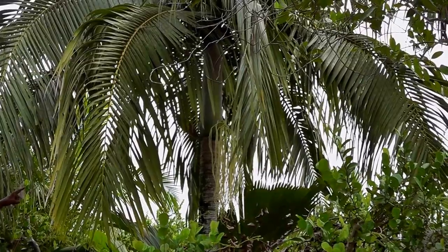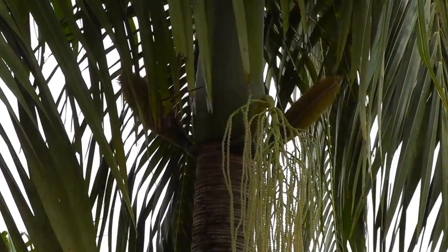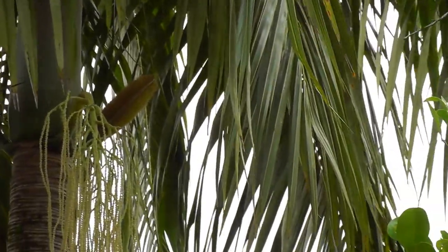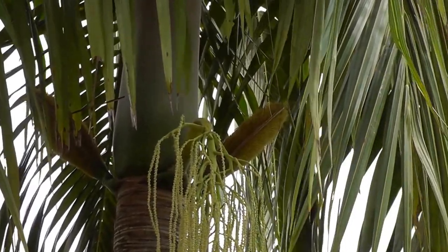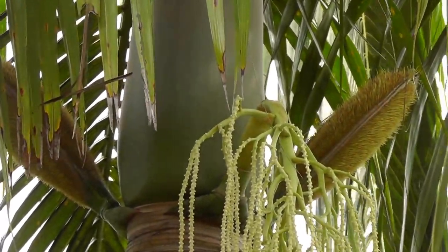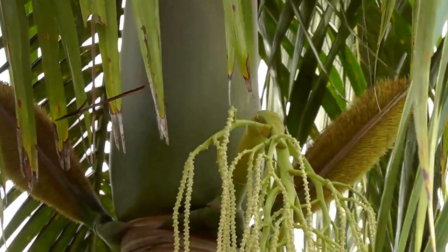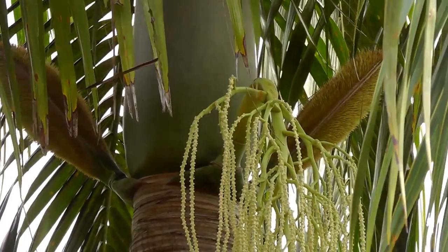The white part is the heart — this is what we use. We open it and use the heart to make a salad, a very delicious salad. We call it millionaire salad. It's not because it's for millionaire people or because it's expensive. We say the palm is destroyed for the heart — people kill the palm for the heart.